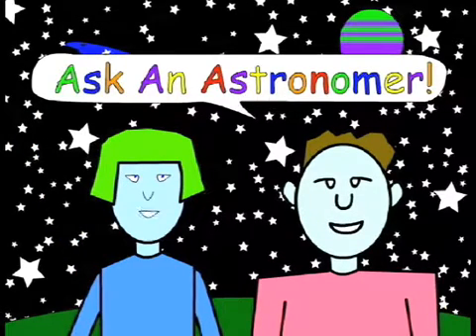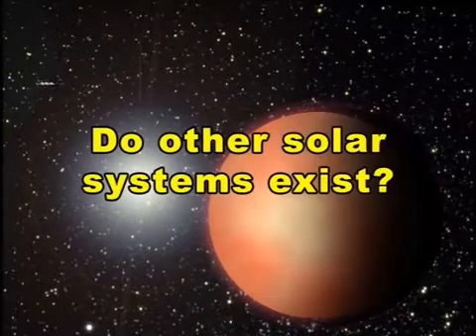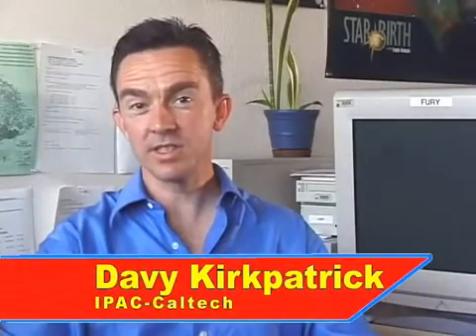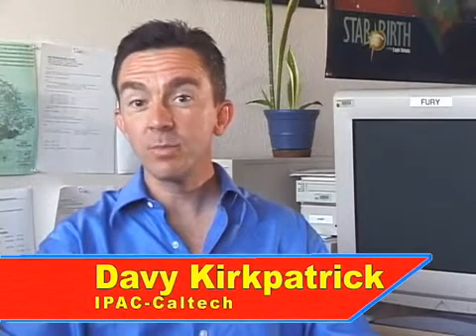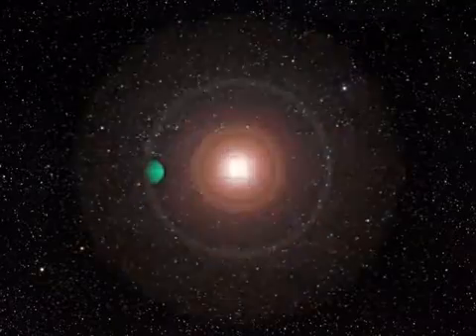Ask an Astronomer: Do other solar systems exist? Until very recently, we didn't know of any solar systems besides our own. Because planets don't shine by their own light, but merely reflect the light from their host suns, the much smaller planets appear very much dimmer than the stars they orbit. These planets are lost in the star's glare and can't be seen directly.